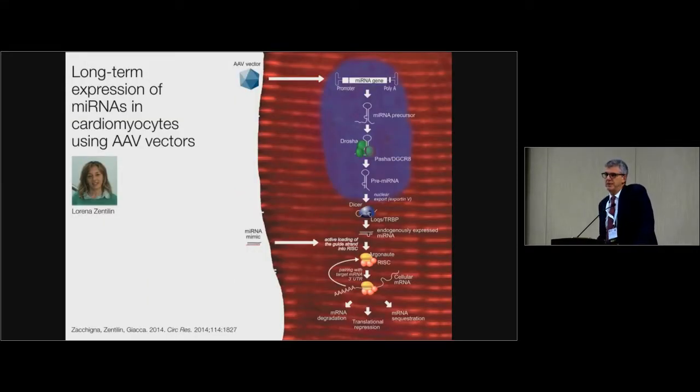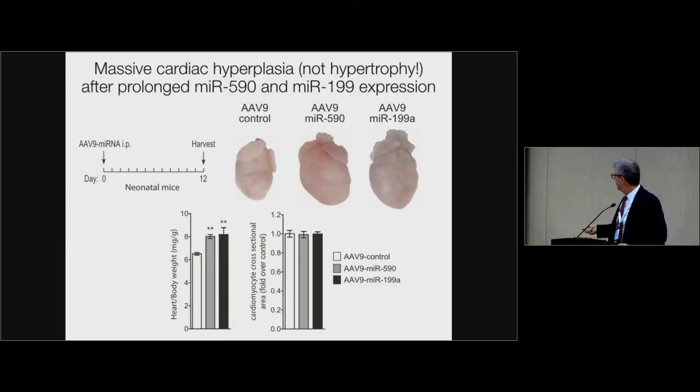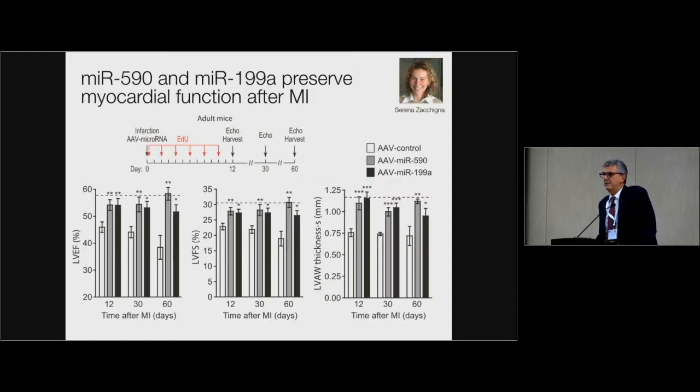It was very obvious for us to test the effect of AAV vectors expressing the genes of these microRNAs. Lorena constructed AAV9, and we injected them first in neonates. After 12 days, the hearts were very, very big. They became big not because the cardiomyocytes are hypertrophic — the size of cardiomyocytes is more or less the same as normal, even a bit smaller — but they are hyperplastic, so there are many more cells in these hearts. If you give this AAV vector immediately after myocardial infarction, you see regeneration of the heart. These are cardiac parameters — ejection fraction goes down in controls.